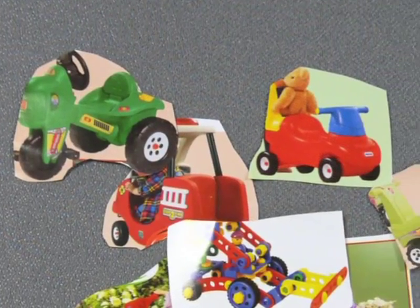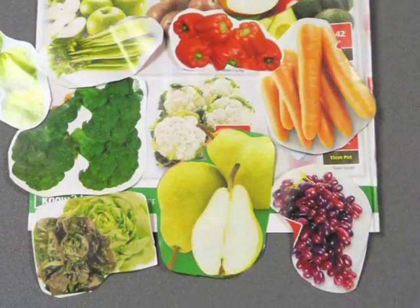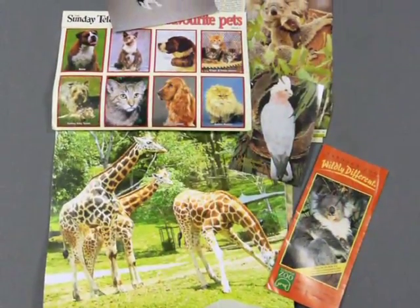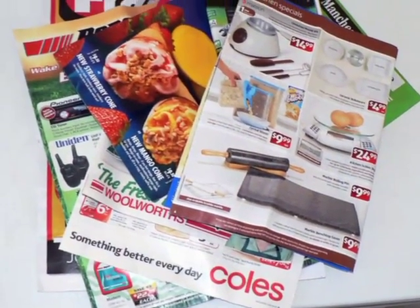Put pictures into groups like things to ride on, fruits, vegetables, animals, or wooden things. Or you can cut out pictures to make a shopping list.